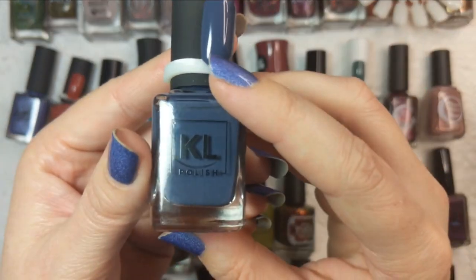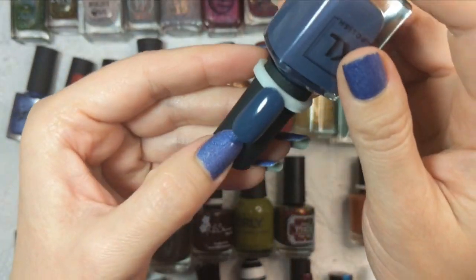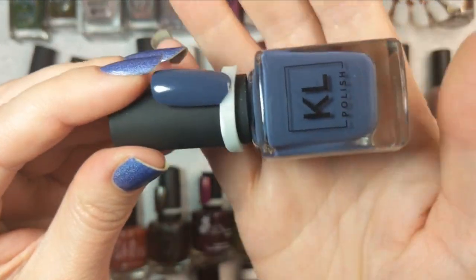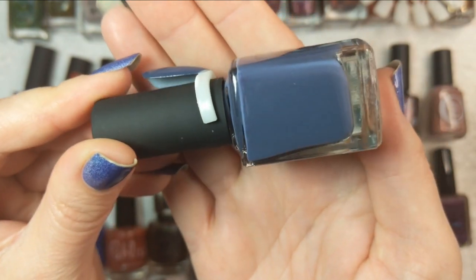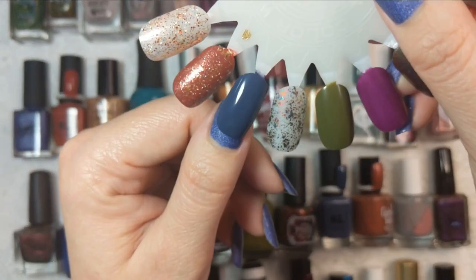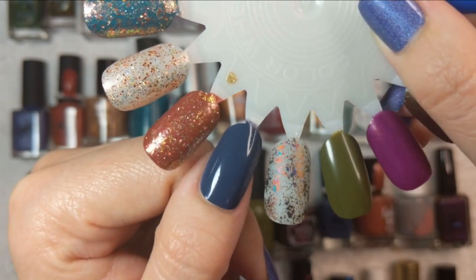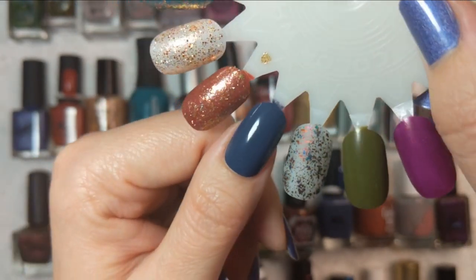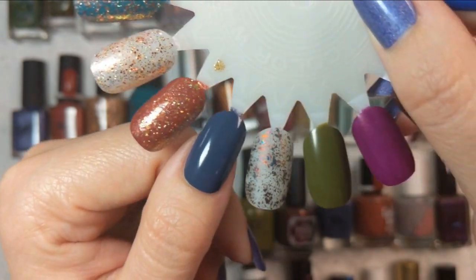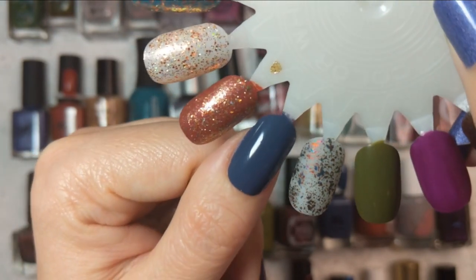Next up we have another from KL Polish and this is 1435. I believe I did wear this last year. It's a gorgeous shade — definitely more of a grayed-out blue, a beautiful cream formula. This is how it looks in two coats — it might have almost been a one-coater, so if you have shorter nails you might get away with just one coat. I cannot wait to see how Tonic's Social Injustice looks over this. That is 1435 from KL Polish.